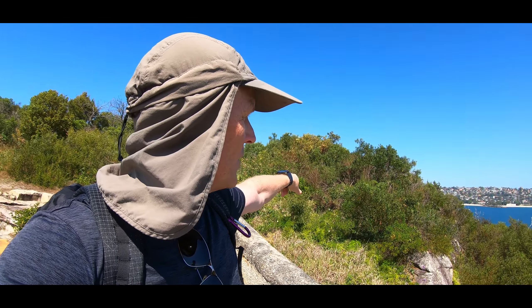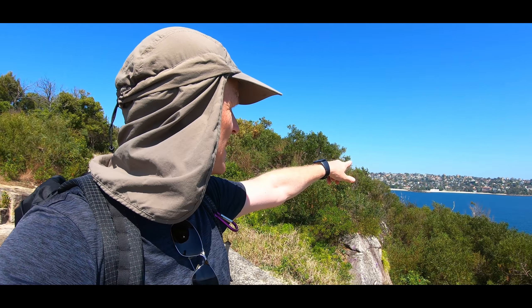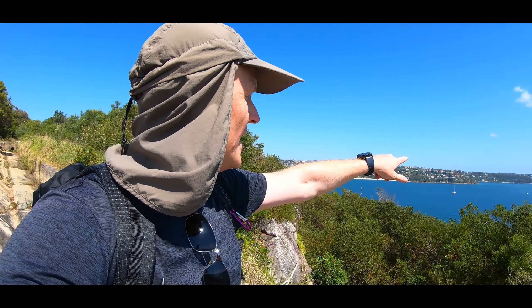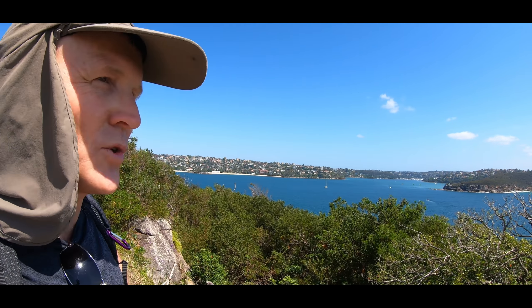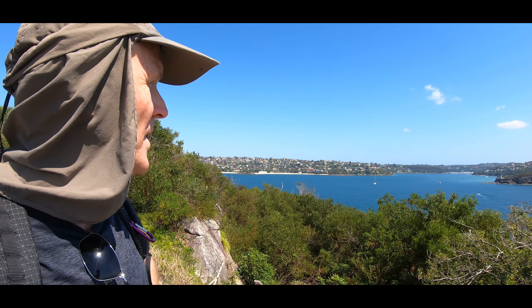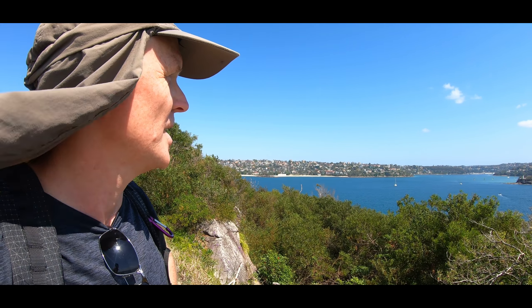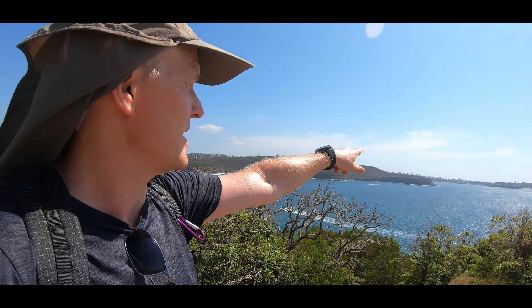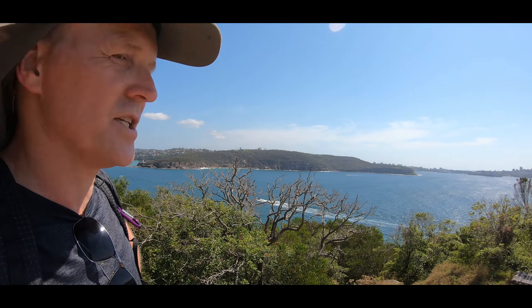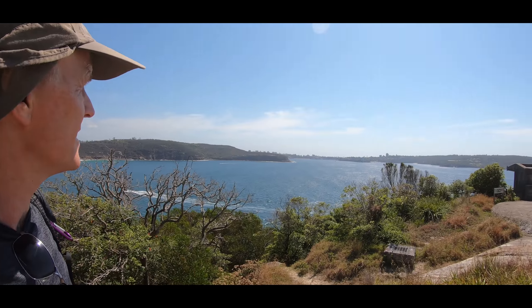So I'm going to follow the coast around further. That's Balmoral Beach there, and I'm aiming to get to the Spit — there's a little bridge there. Hopefully I'll get there for maybe a late lunch, and then I've got to follow this coastline around to Manly, which is just over there where that beach is in the distance.